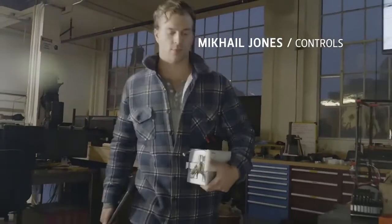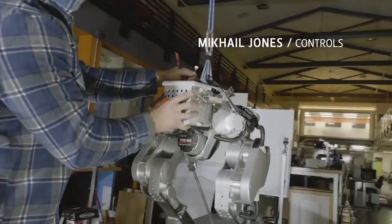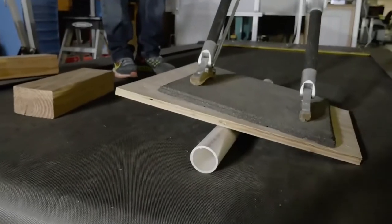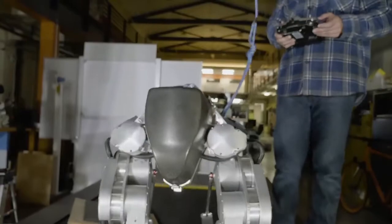Cassie is the newest bipedal robot out of our lab. We added a few motors for degrees of freedom, so that enables us to stand in place, sit down, crouch, and squat.